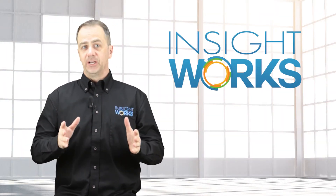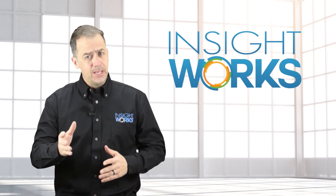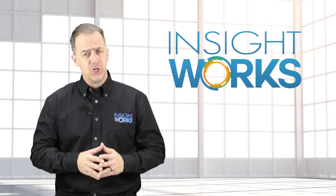Hey, thanks for watching. I hope you enjoyed this video. If you haven't already, make sure you subscribe to our YouTube channel for more great content.